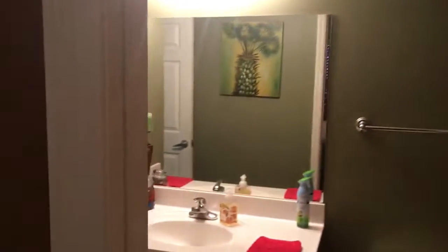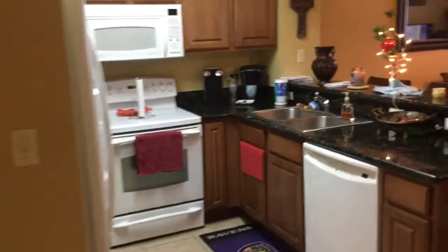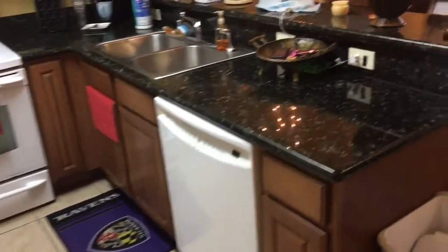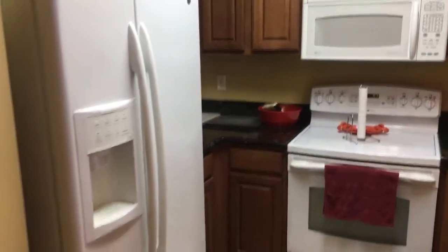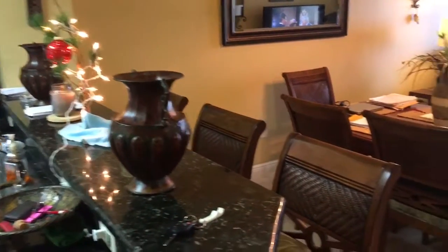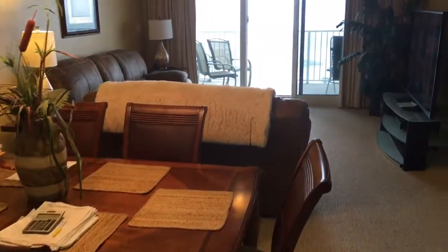Bathroom. Appliances are in great shape. Got the granite — they've got that in most units. We've got three bar stools, dining room table, and the living area.